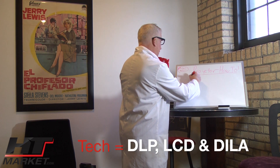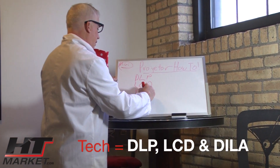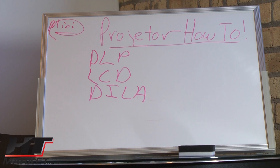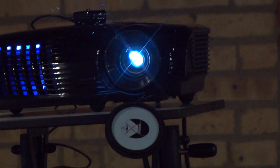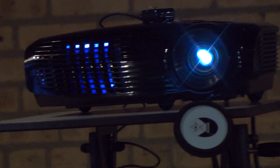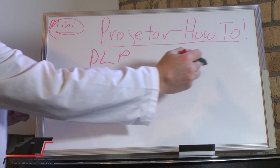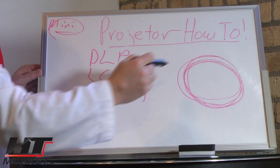We've got DLP, LCD, and DILA. The DLP technology is digital light processing and you find it in a lot of low-cost projectors. Optima uses DLP — it's called digital light processing by Texas Instruments. You can also find DLP technology in some higher end projectors, but generally they use three chips instead of the color wheel. In the low-cost projectors, a color wheel spins with various colors to give you the illusion of red, green, and blue.